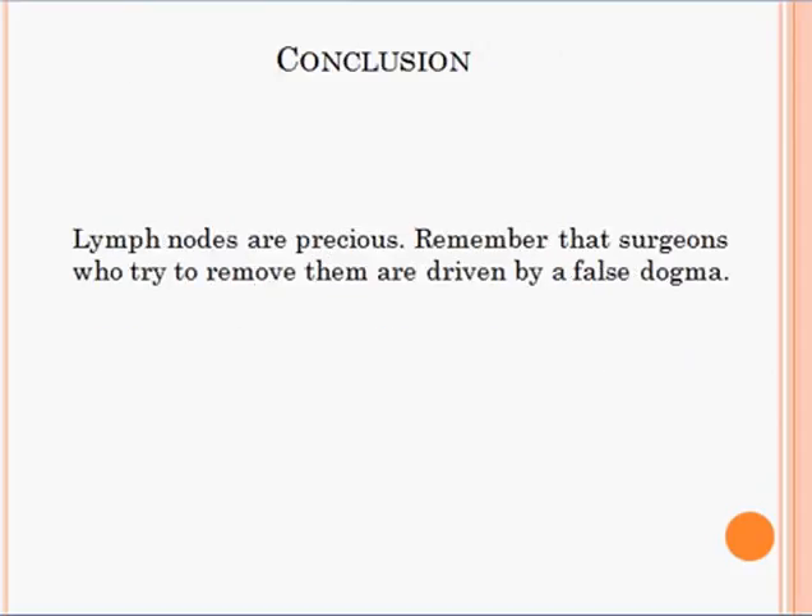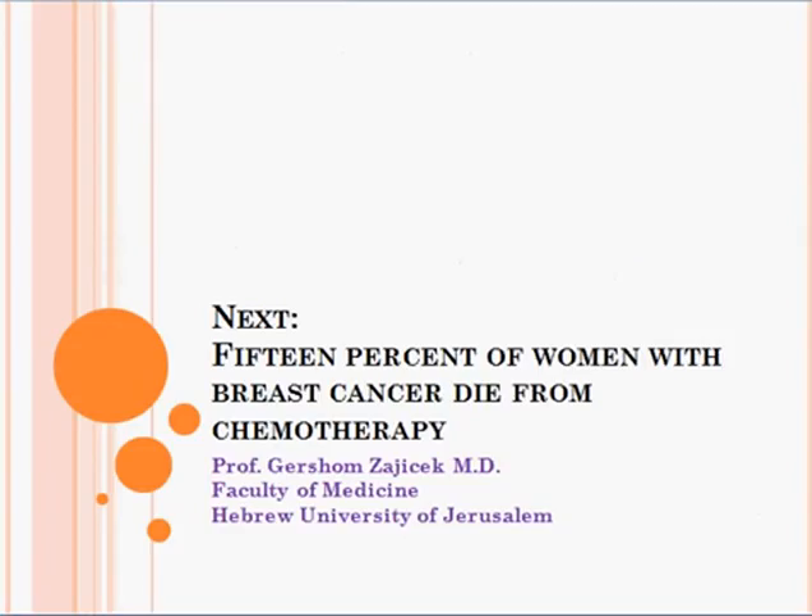Conclusion: Lymph nodes are precious. Remember that surgeons who try to remove them are driven by a false dogma. Beware.